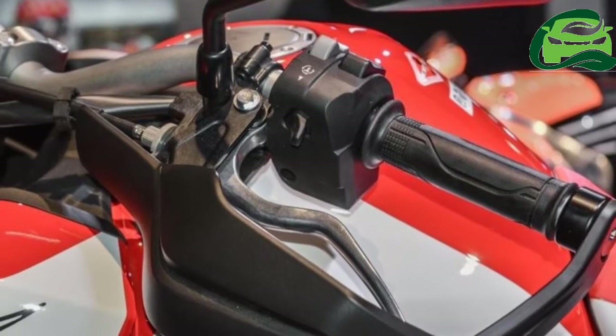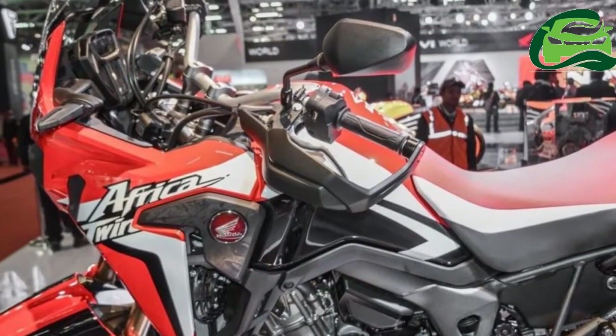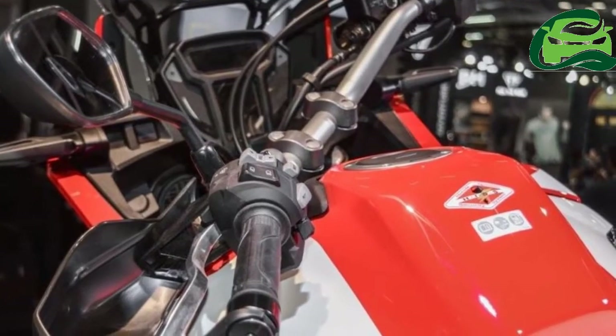The bike will get multiple riding modes, operated via a switch on the left handlebar. This switch will select what kind of riding dynamics the rider seeks depending on the terrain.